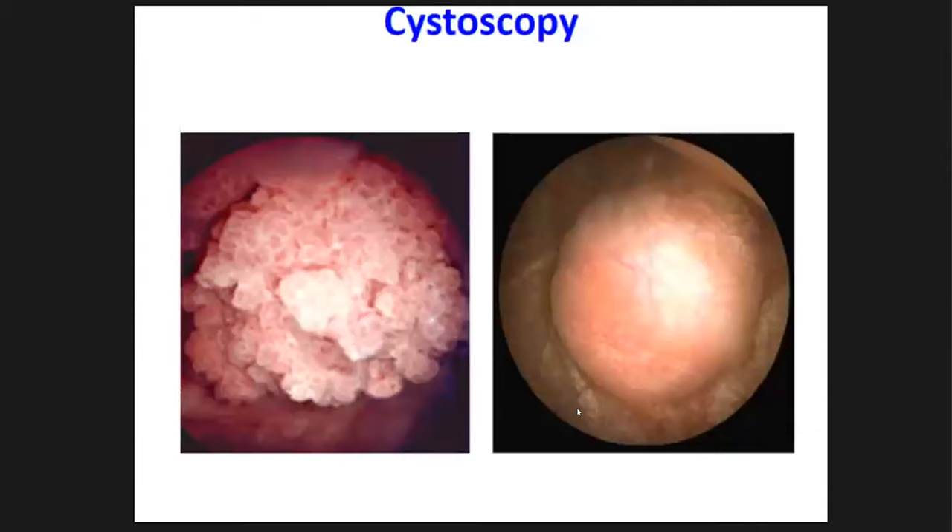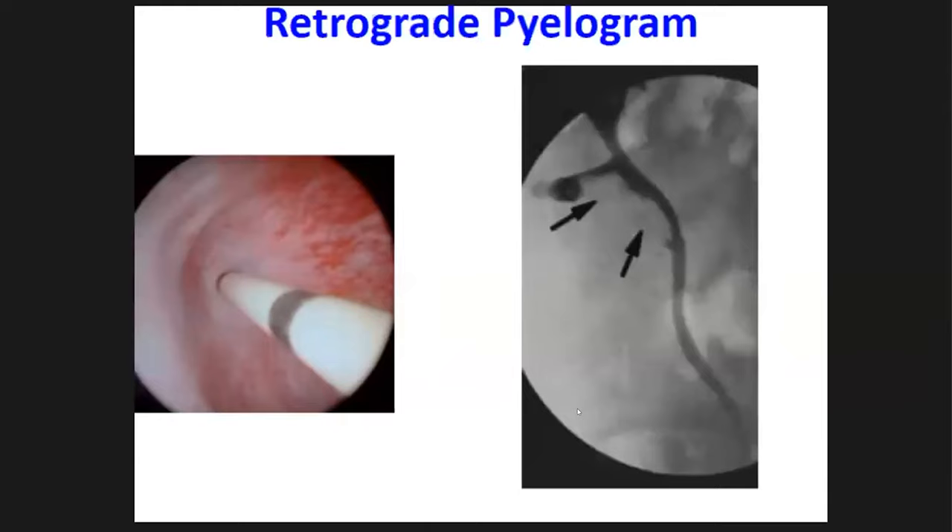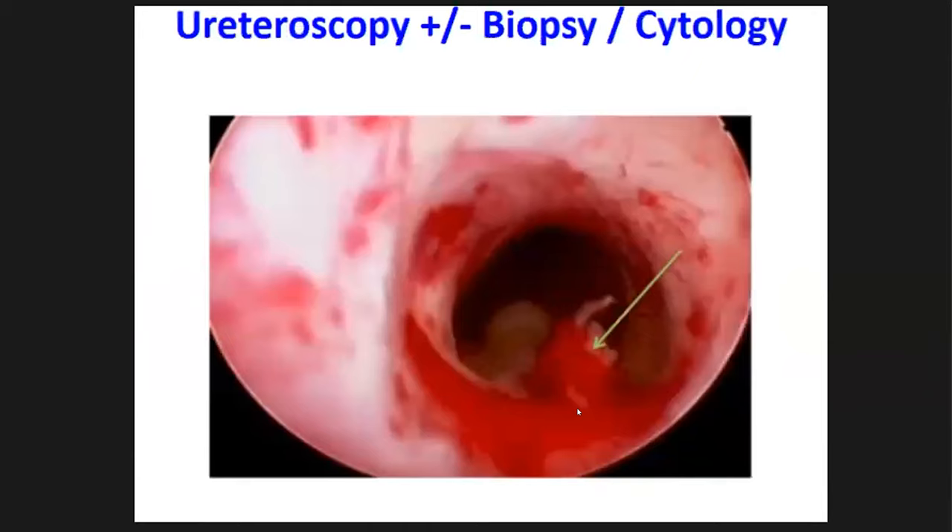Cystoscopy will detect papillary and solid bladder tumors. In a retrograde pyelogram, we insert a small ureteric catheter into the particular ureteric orifice and inject contrast to visualize filling defects in the upper urinary tract. We then perform ureteroscopy up to the suspicious lesion, visualize bleeding lesions, take biopsies, and take brushings for cytology.